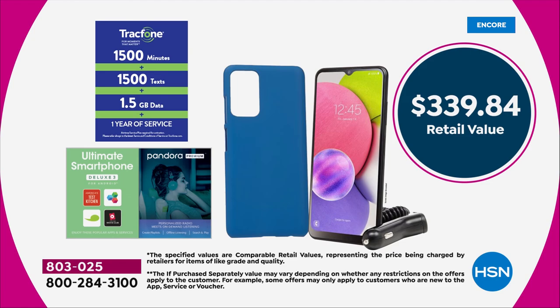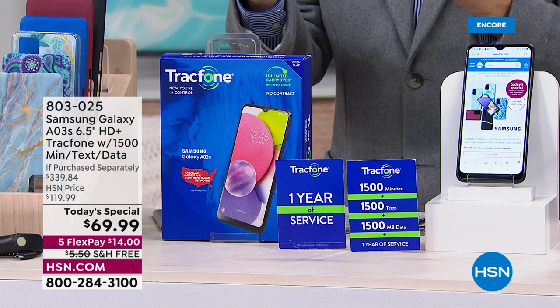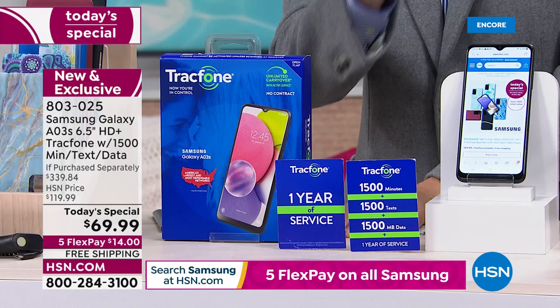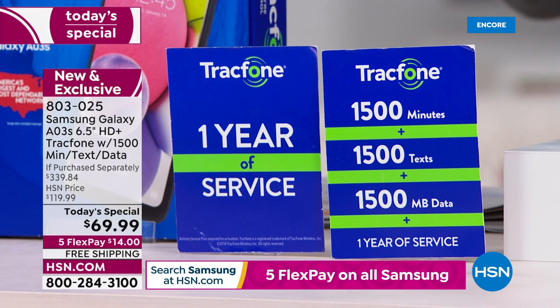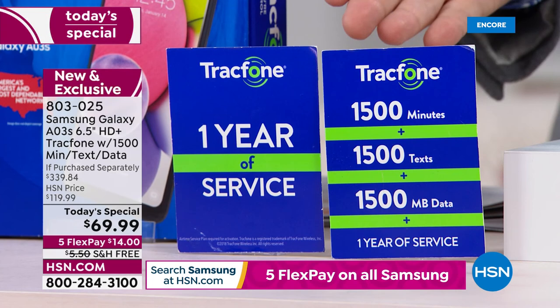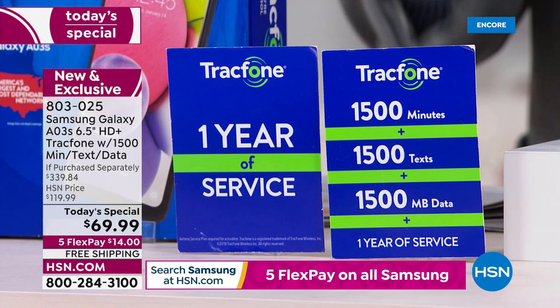Maybe it's a Samsung makeover for you and your husband — he could get one, you could get one. You could do both on FlexPay. If you break it down, FlexPay is $14. Buy two of them and you're only spending $28, and we'll even ship it free of charge. Maybe it's your son or daughter who wants a phone. Remember, we're including a year's worth of service. That's $125 — that's more than the cost of the phone itself, nearly double. We're including this at no additional charge.